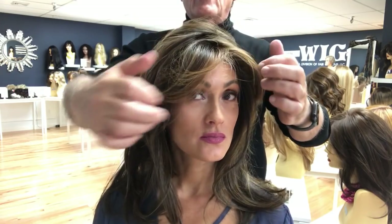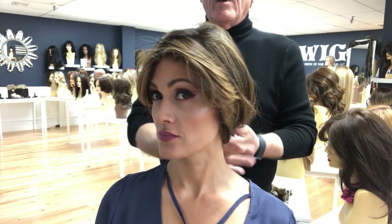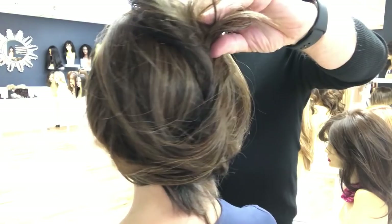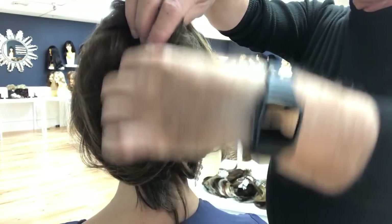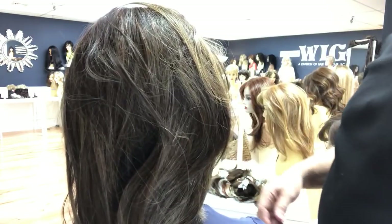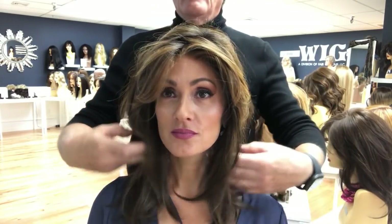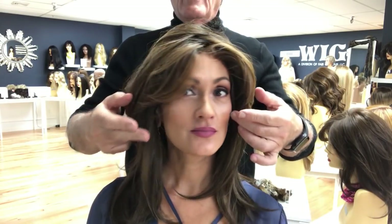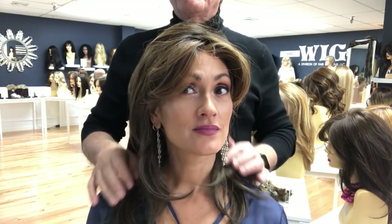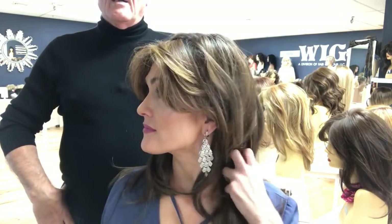Another thing you can do with this beautiful piece is put it up—just like this. Look how gorgeous that is. You can put a nice little clip right here and it will stay up. If you bring it forward and want to put it behind your ears, this is exactly what it looks like. This beautiful piece can look many different ways on you.